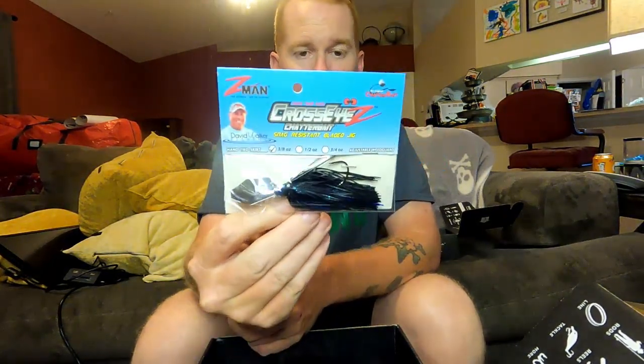Next up — it's a 3/8 ounce Cross Eye Chatterbait from Z-Man. If you guys haven't tried one, do yourself a favor and try one. You're going to get them in 3/8, half ounce, 3/4 ounce. Look for the ones that are packaged like this one right here. These right here are the truth when it comes to chatterbaits — these and the Googan chatterbaits. I caught a pile of fish on the Googan chatterbait last month. Just for every five casts I think I was bringing two decent fish. I didn't catch anything under a pound and a half all day on that.